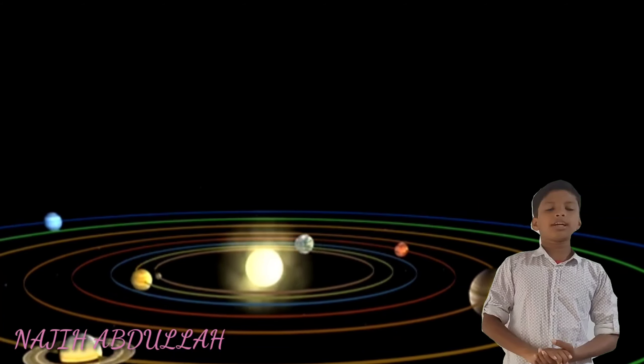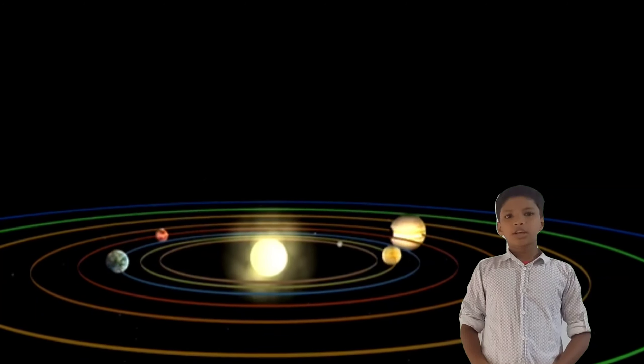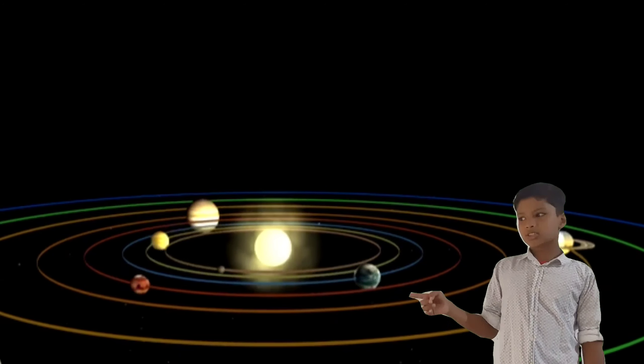Hi friends, today we learn about the solar system. Look at this. This is a solar system.